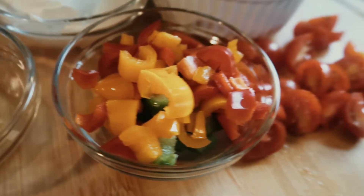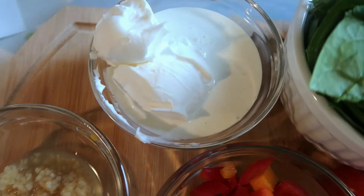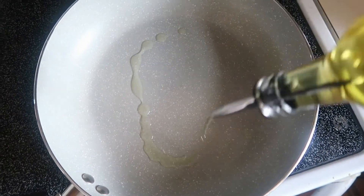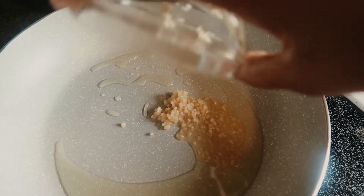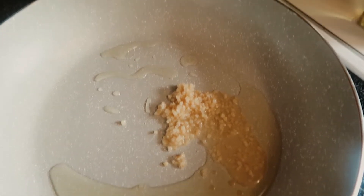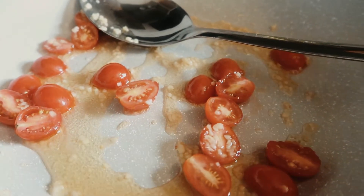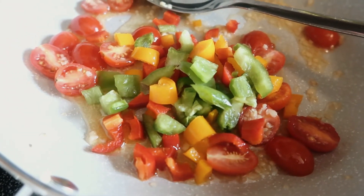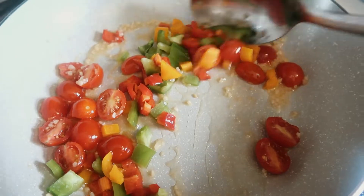I'm adding half and half and cream cheese. I'll have all the ingredients down below so you can make this on your own. We're going to add some avocado oil, and some dill, then put in all our veggies and let that cook. Give it a good mix — let those flavors infuse into one another.